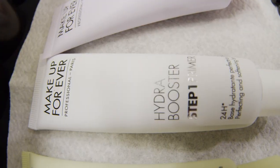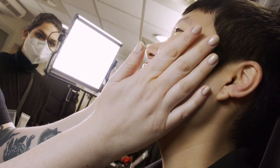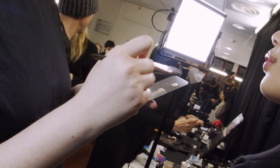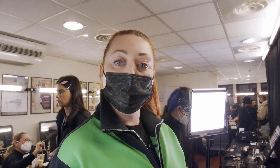We use the Make Up Forever Fresh Brightener Primer to prep and prime the skin. It gives a really nice glowing effect. We then use the Water Tone Foundation followed by some concealer underneath the eyes. We use the Make Up Forever Aqua Smoky Lash.